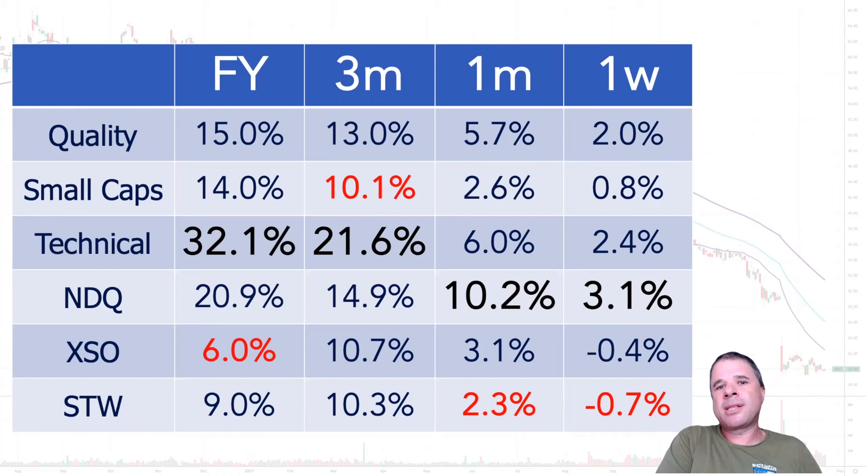Looking at the smaller time periods - technical is the best performing over the past three months. The other five have all performed fairly similarly over that period. NDQ up 14.9% over three months. For one month and one week, there's a lot of noise - you could probably argue three months is a lot of noise and even six months is a lot of noise. But definitely when you look at one month and one week, there's a lot of noise.